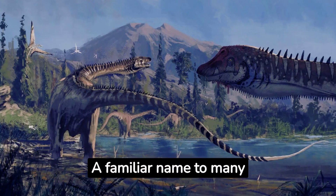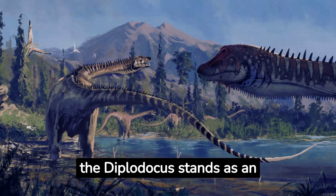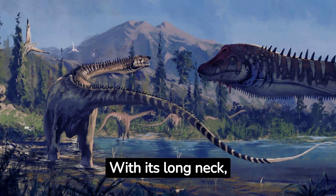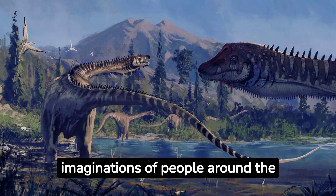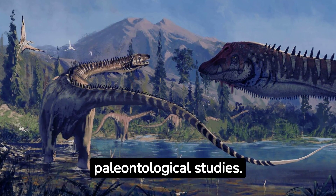Diplodocus halorum — a familiar name to many dinosaur enthusiasts. The Diplodocus stands as an iconic representative of the sauropod group. With its long neck, even longer tail, and colossal size, the Diplodocus has captured the imaginations of people around the world, making it a fixture in popular culture and paleontological studies.